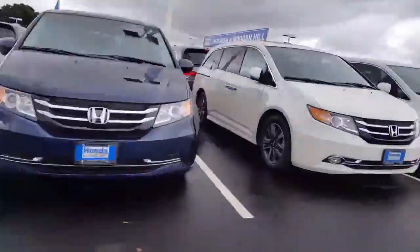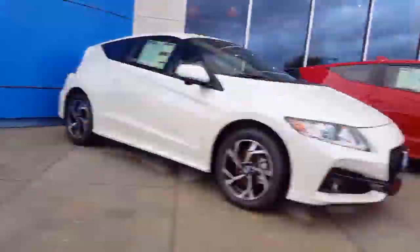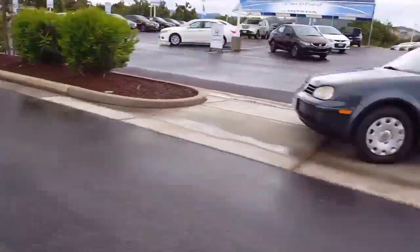Maybe you're looking for something a little bit different than an Accord or a Civic. We also have the Honda Odyssey van in every trim level and every color. Or maybe instead of a bigger van, you might be interested in an HRV or CRV — because we have those as well in all different colors.